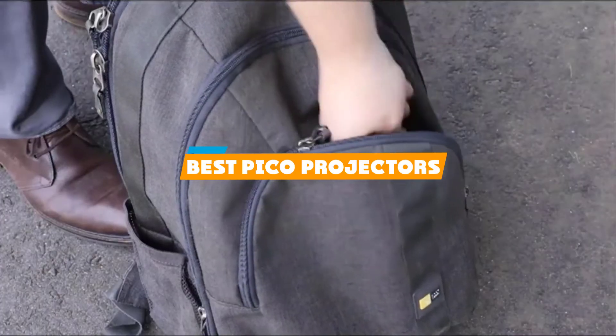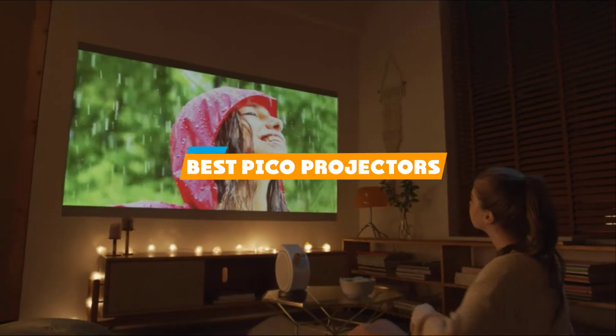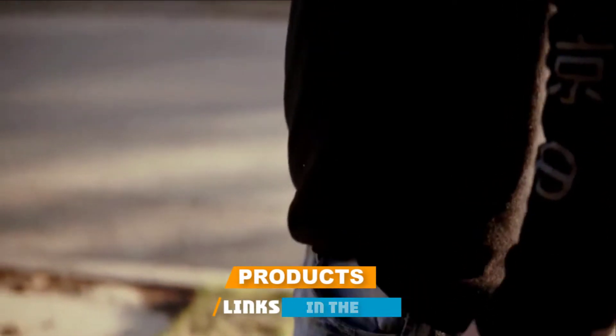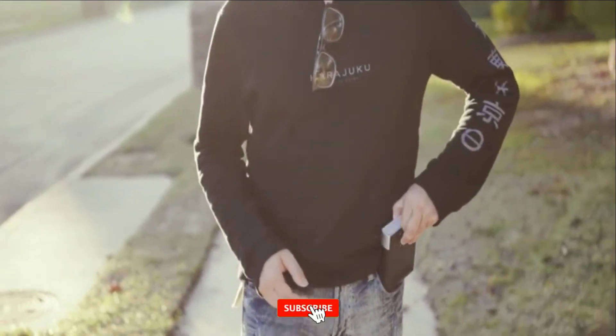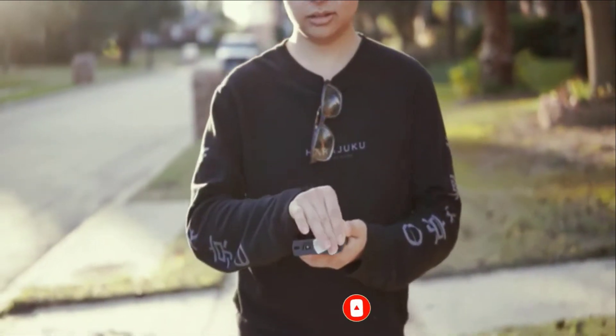If you're looking for the best Pico projectors, here's a list you must see. We made this list based on our personal preference and sorted it based on their features, prices, quality, durability, and reputation of the manufacturers and customer feedback. We've included options for every type of customer, so let's get started.